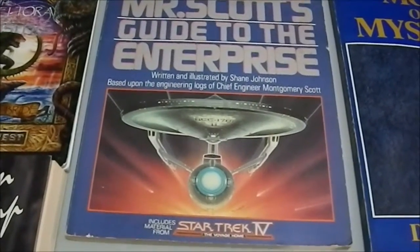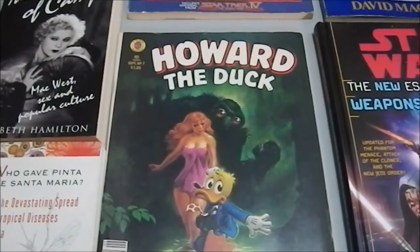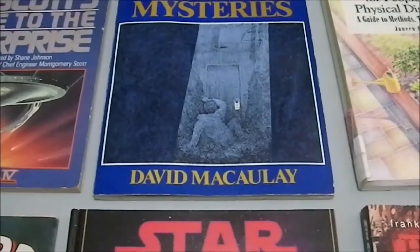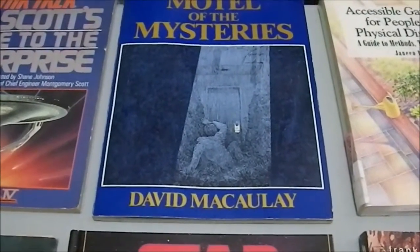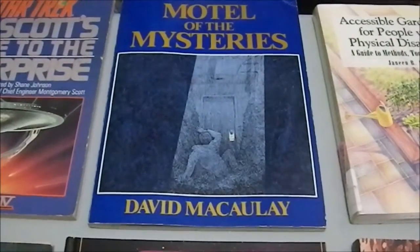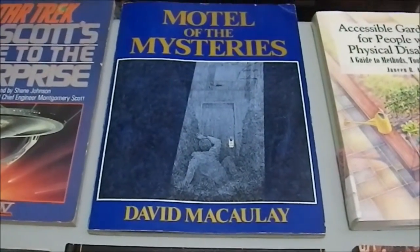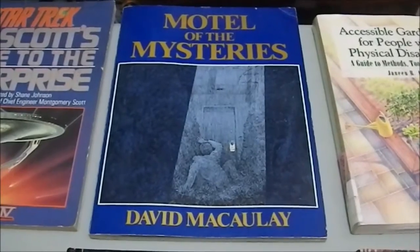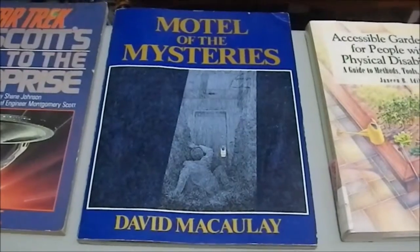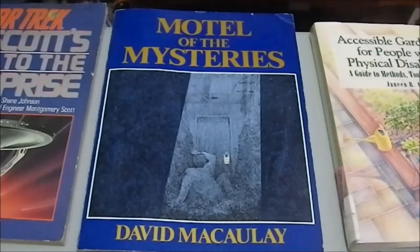We have 'Star Trek: Mr. Scott's Guide to the Enterprise' and 'Howard the Duck' — both of these are gifts for a friend of mine. Then 'Motel of Mysteries' by David Macaulay, who is most famously known for books like 'Cathedral,' 'Castle,' and 'Pyramid,' where he does detailed stories about how they were built. This is a fictitious far-future view of someone excavating a modern motel to figure out what it was for.